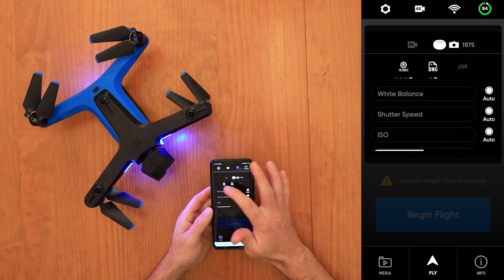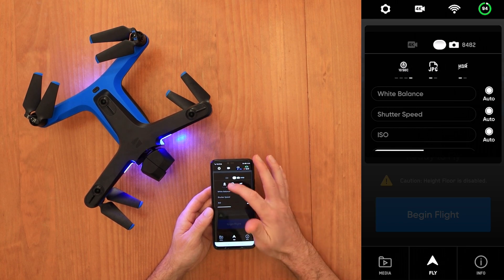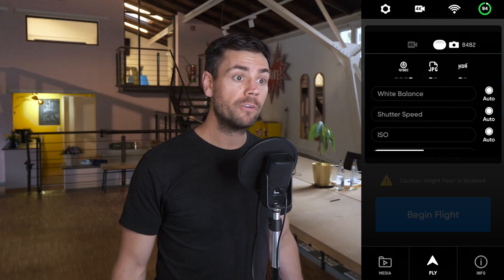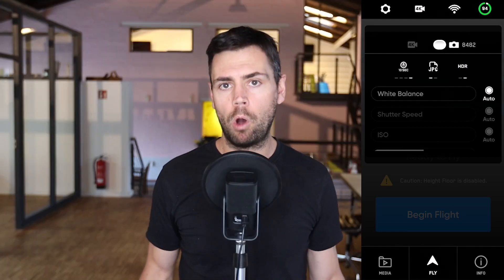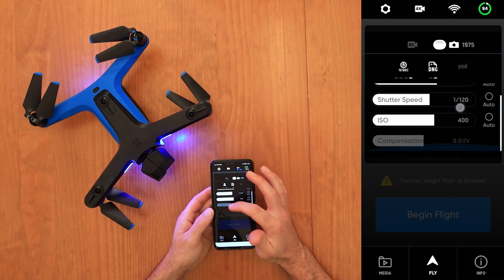At the top of the 4K video settings is a small camera icon which opens your photo settings. Here you can choose a timer of 2, 5, or 10 seconds, and shoot in JPEG or DNG raw format. I'd suggest shooting in DNG raw because it saves the most dynamic range and color data, making it much easier to edit in post. However, when shooting in JPEG you do get the option of an HDR image, so it's really up to what you prefer. You can also control the exposure settings just as in video mode.